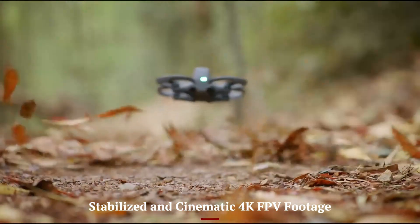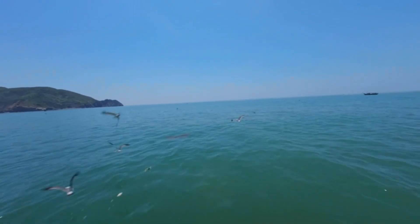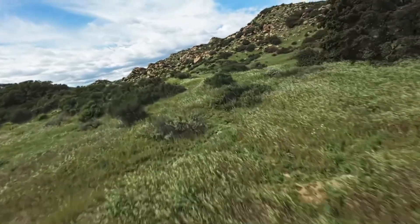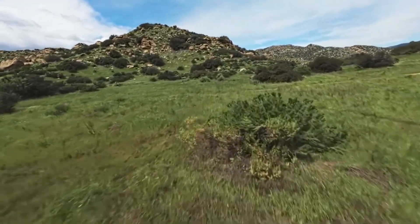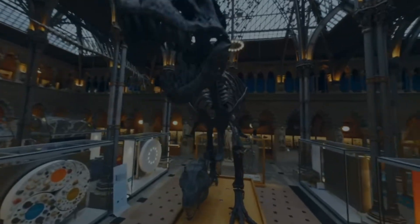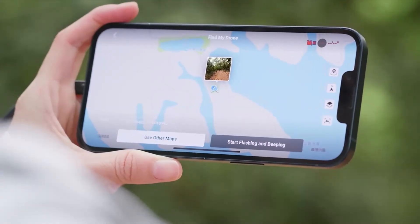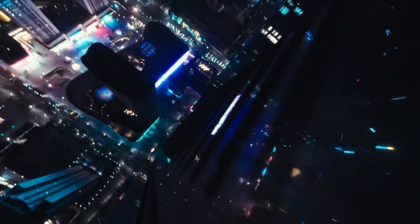Stabilized and cinematic 4K FPV footage. One of the biggest highlights of the DJI AVIDA 3 is its upgraded camera system. It now features a larger 1/1.3-inch CMOS sensor capable of capturing 4K at 100 frames per second and 2.7K at up to 120 frames per second for smooth slow-motion footage. Coupled with DJI's latest Rocksteady 3.5 and Horizon Steady enhancements, the camera delivers exceptionally stable footage even during complex acrobatic movements. Color profiles such as DC Cine-like are expected to offer more room for grading in post-production, transforming the AVIDA 3 into a serious cinematic tool for creators who want immersive visuals without sacrificing image quality.